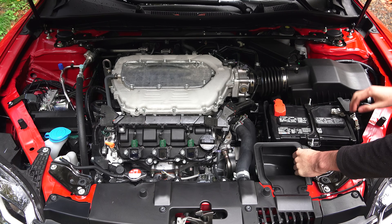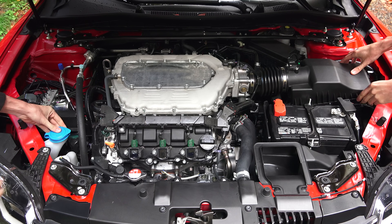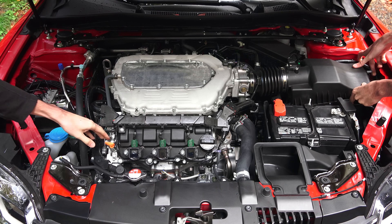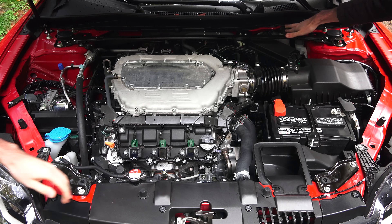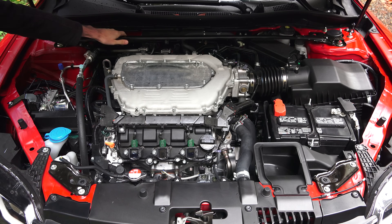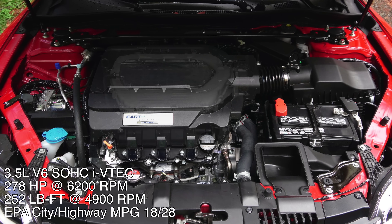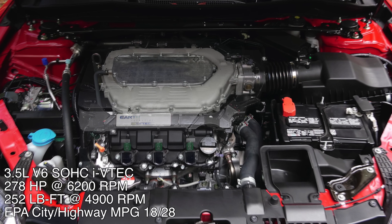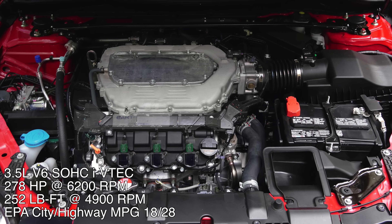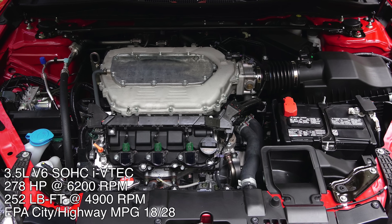Under the hood is a 3.5 liter naturally aspirated V6 engine. It uses a single overhead cam system with variable valve timing, lift and duration with four valves per cylinder. It features an aluminum block and heads and produces 278 horsepower at 6,200 rpm and 252 pound-feet of torque at 4,900 rpm. If you opt for the automatic transmission, the engine has a slightly higher compression ratio of 10.5 to 1 versus 10.0 to 1, as well as cylinder deactivation, which leads to better fuel economy versus the manual transmission.